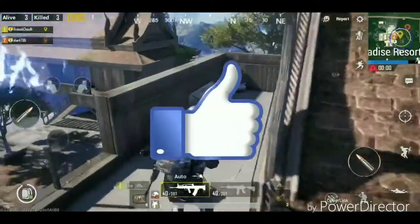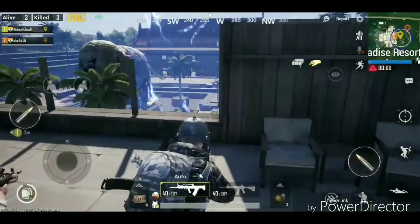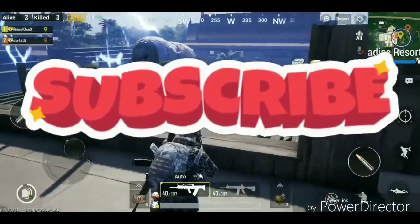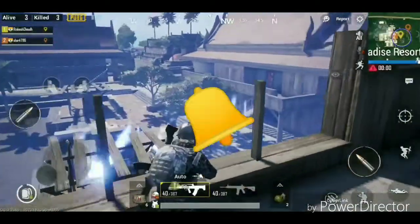If you like this video, please don't forget to like it, and if you are new, please subscribe so you don't miss whenever I upload a new video.